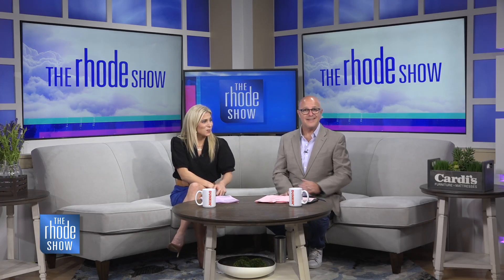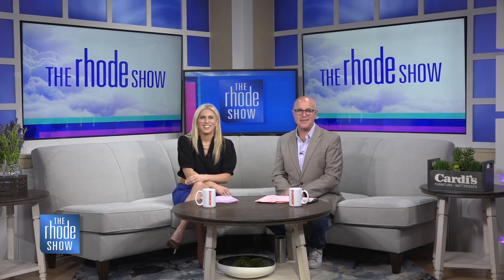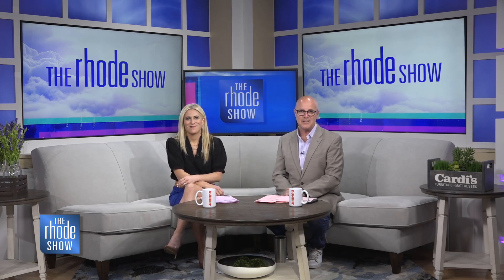Brendan is not with us today in studio. He's at the beautiful Rhode Island Design Center on Route 2 in West Warwick, celebrating the grand reopening and reimagined shopping experience. Come on, Brendan.